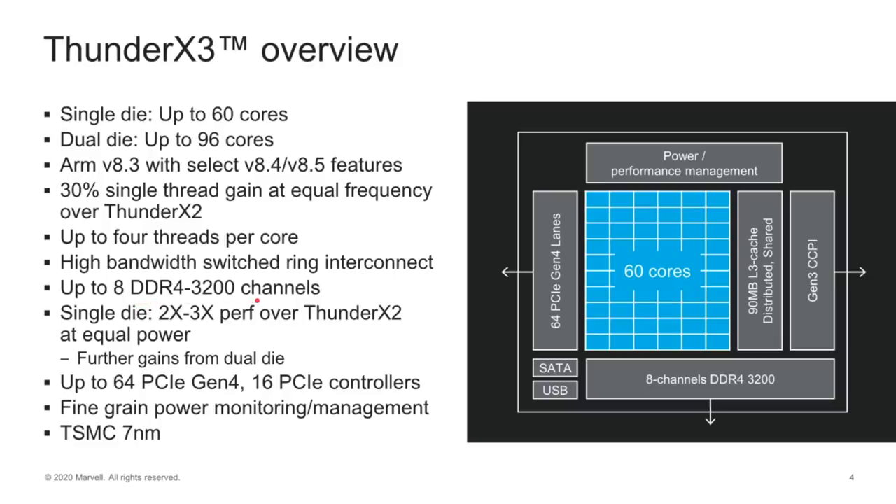It has eight DDR4 channels. When you're dealing with servers, you want lots of memory access and lots of IO access. That's why you've also got 64 PCI Express Generation 4 lanes and 16 PCI Express controllers. And if you look at the diagram, you can see in the middle the 60 cores, along with 90 megabytes of L3 cache, plus power management, PCI, SATA, USB, and memory interfaces — all the different interconnects to get this processor all the information it needs, whether from memory or from the hard disks.